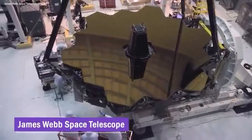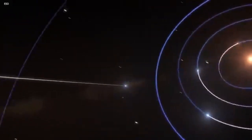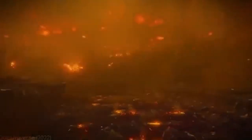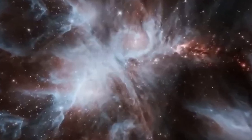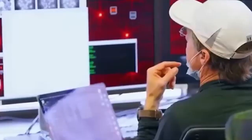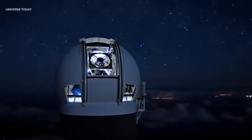The Pan-STARRS 1 telescope has a 1.8-metre diameter and plays a pivotal role in the ambitious PANSTARS project, a collaborative effort involving esteemed institutions such as the University of Hawaii Institute for Astronomy, MIT Lincoln Laboratory, Maui High Performance Computing Center, and Science Applications International Corporation. Together, they strive to unlock the mysteries of the cosmos, combining their expertise to harness the immense power of this astronomical marvel.